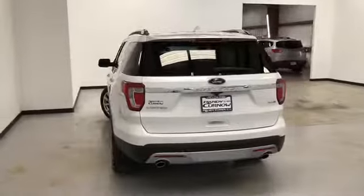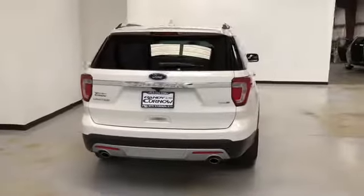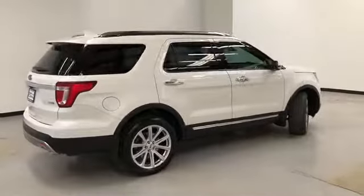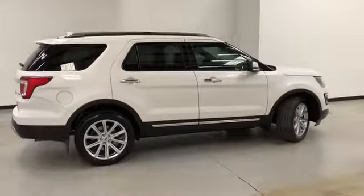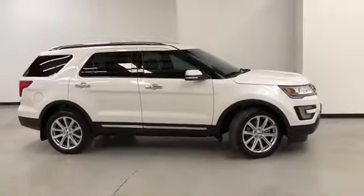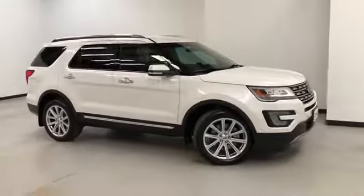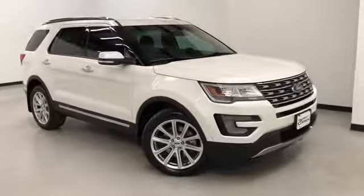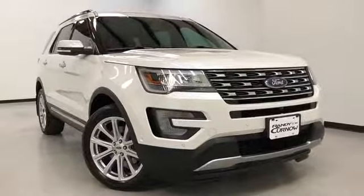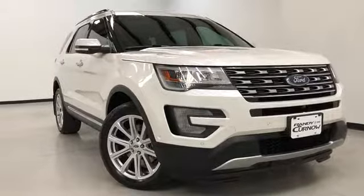That's the 2016 Ford Explorer Limited. Randy Colonel Buick GMC is located at 7707 State Avenue in Kansas City, Kansas. Our phone number is 913-334-1166. Hours of operation are Monday through Thursday, 9 a.m. to 8 p.m., Friday and Saturday, 9 a.m. to 6 p.m. Again, we'd like to thank you for joining us on this walk-around video tour. Hope to see you soon here at Randy Colonel Buick GMC.